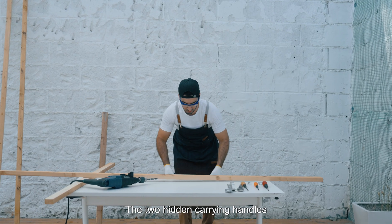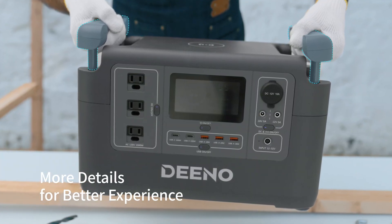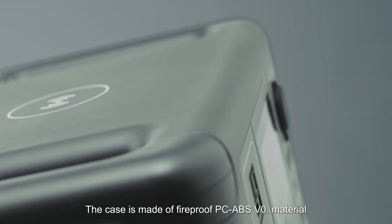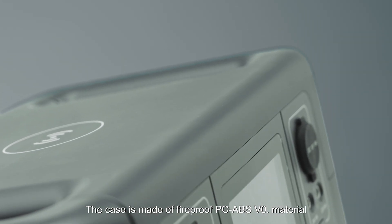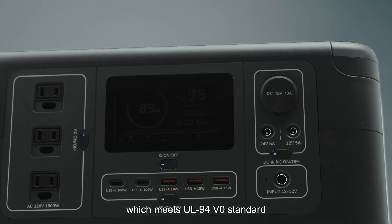The two hidden carry handles are space-saving and easy to use, making a flat surface. The case is made of fireproof PC-ABS V0 material, which meets the UL94 V0 standard.